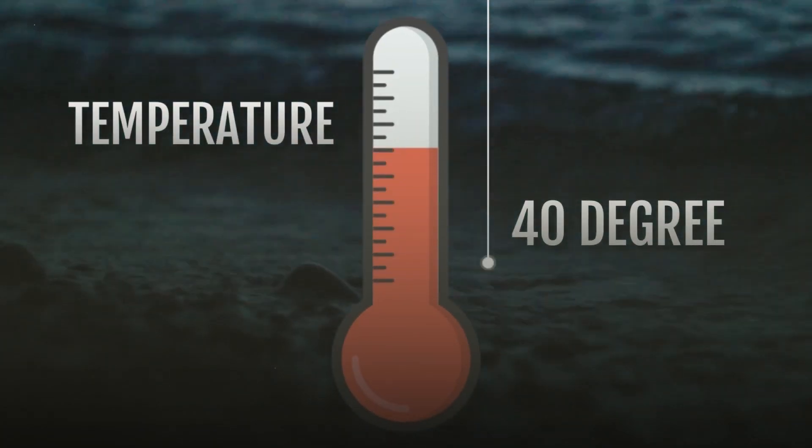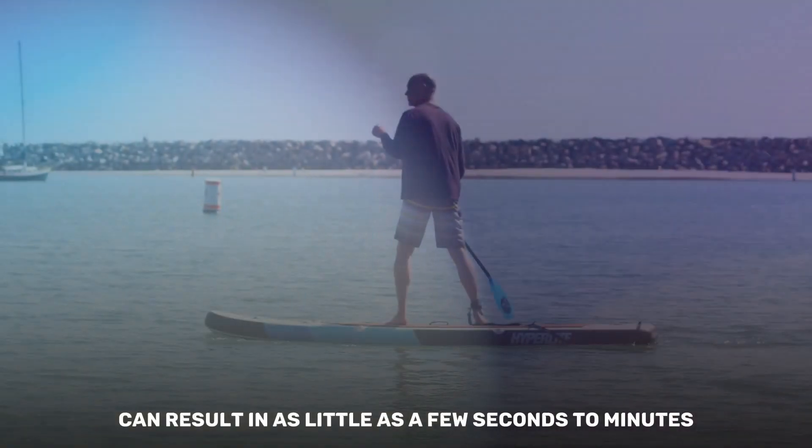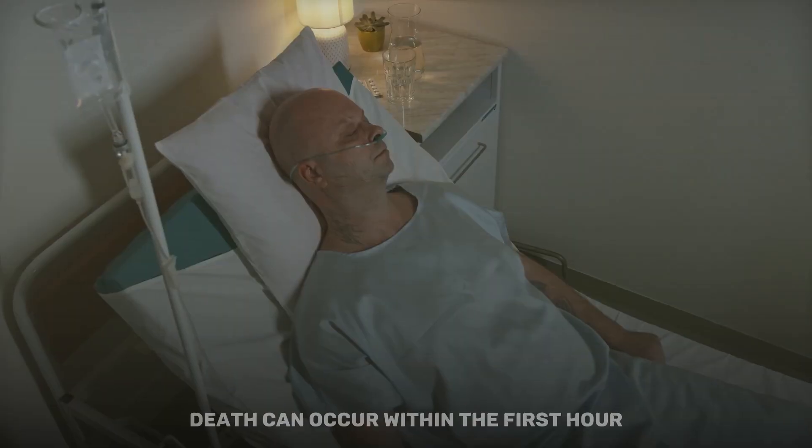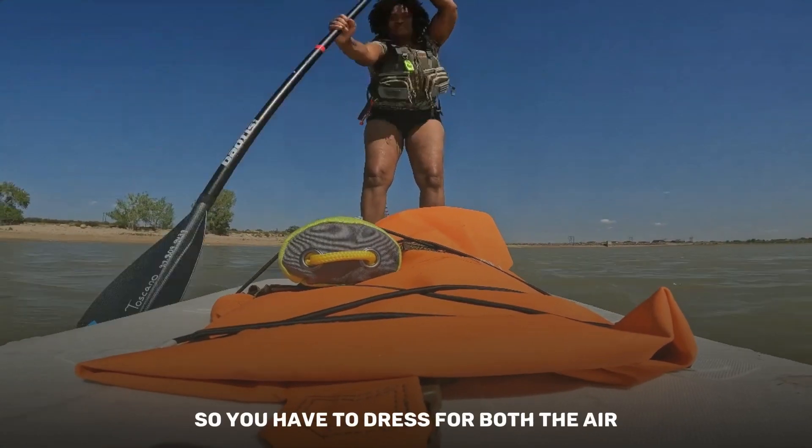When the water temperature is 40 degrees Fahrenheit or lower, serious injuries can result in as little as a few seconds to minutes. Even water temperatures approaching 50 degrees — death can occur within the first hour of cold water immersion.